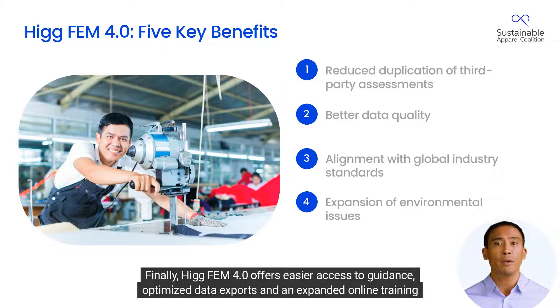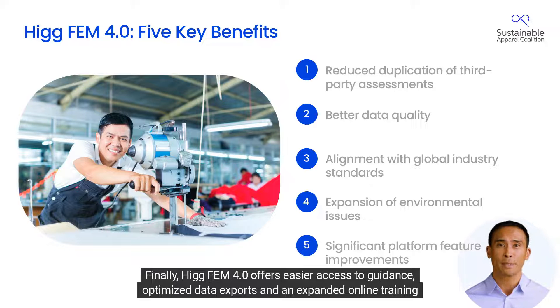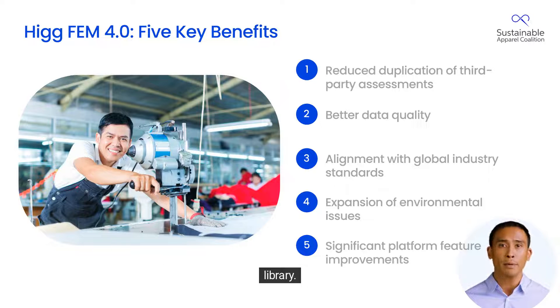HIG FEM 4.0 offers easier access to guidance, optimized data exports, and an expanded online training library.